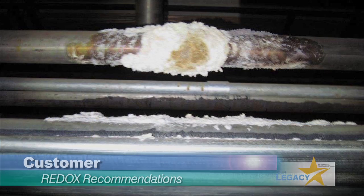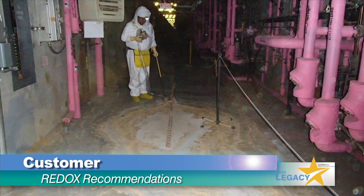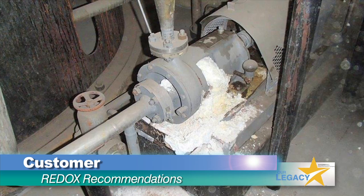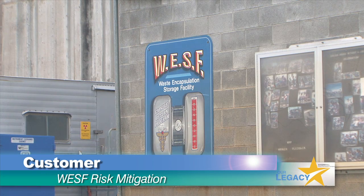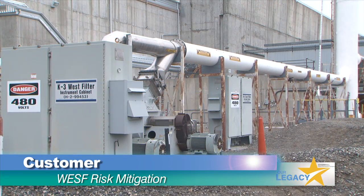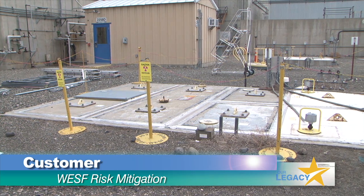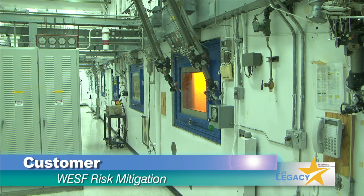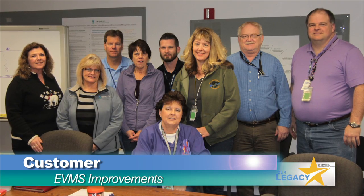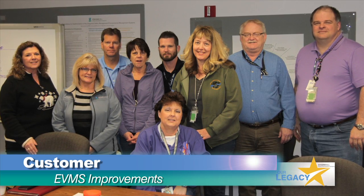For our customer, we are pioneering a strategy for risk mitigation and cleanup by entering and evaluating the Redox Canyon in the center of the site to make future cleanup recommendations to the Department of Energy. Environmental program and strategic planning began the regulatory process for mitigating risks at the Waste Encapsulation and Storage Facility by submitting a permit request for ventilation upgrades and grouting of six hot cells that are no longer in use. The first prime contract and project integration completed a root cause evaluation to identify improvements to the earned value management system.